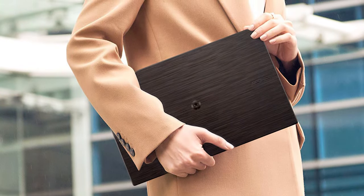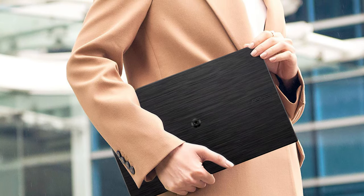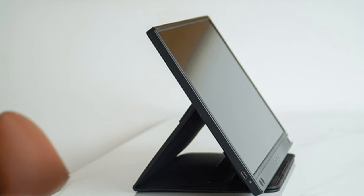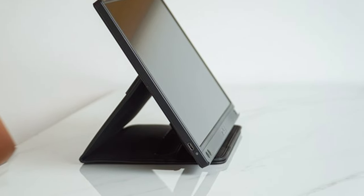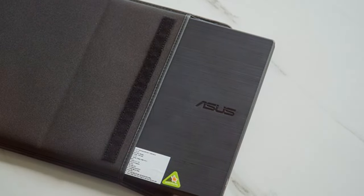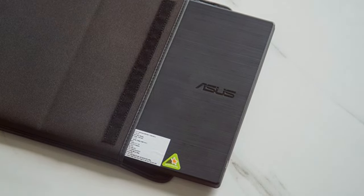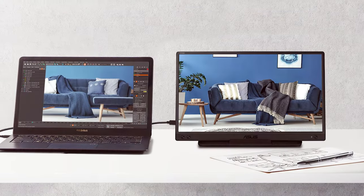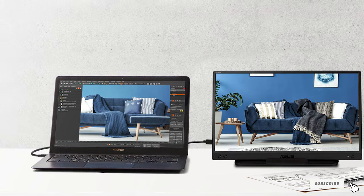Durability is another cornerstone of the ZenScreen. It comes with a smart cover and a robust stand, which not only protects the screen during transport but also offers versatile positioning options. The monitor's eye-care technology, featuring flicker-free backlighting and a blue light filter, makes it easy on the eyes for those marathon sessions. Asus has also packed this monitor with intuitive touch controls and an on-screen display, making adjustments a breeze. Whether for work or play, the ZenScreen is a versatile companion that enhances your digital life without weighing you down.